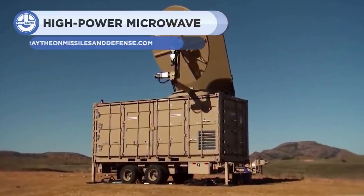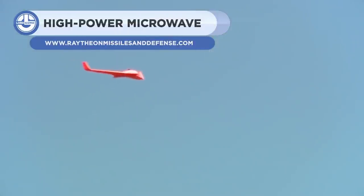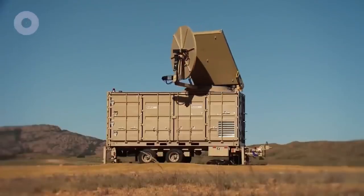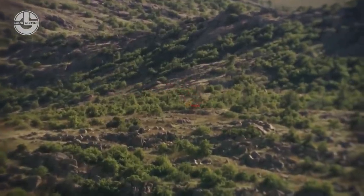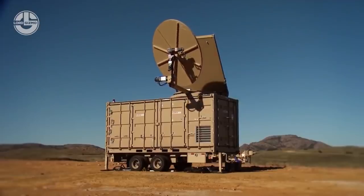High Power Microwave is an anti-drone technology designed to hunt down enemy drones. A wide-arcing energy beam with a burst of electromagnetic energy is focused on drones with enough energy to destroy their electronic systems. This system shoots at the speed of light. The US Army has already deployed these systems on various sites for the protection of assets.